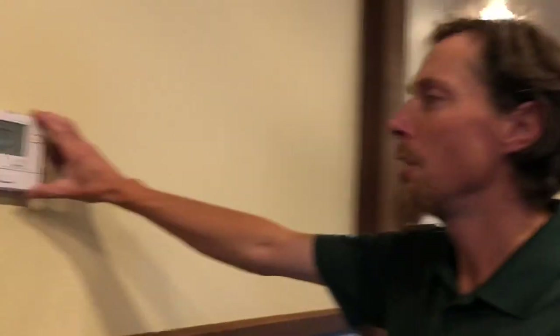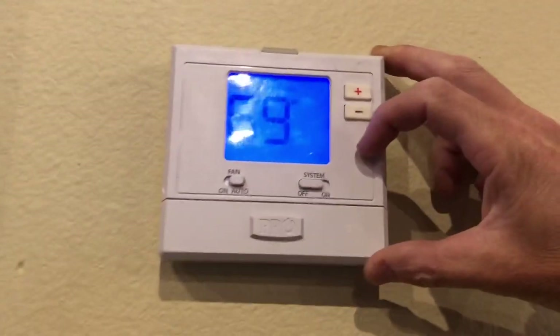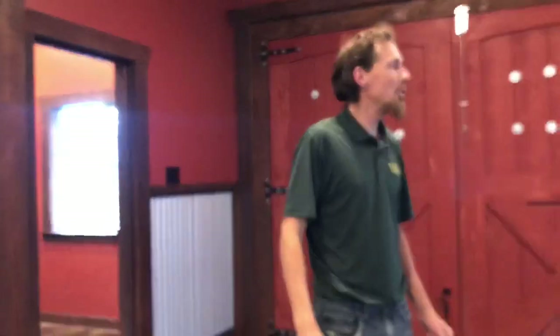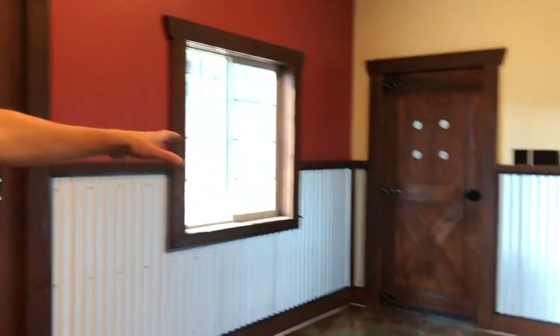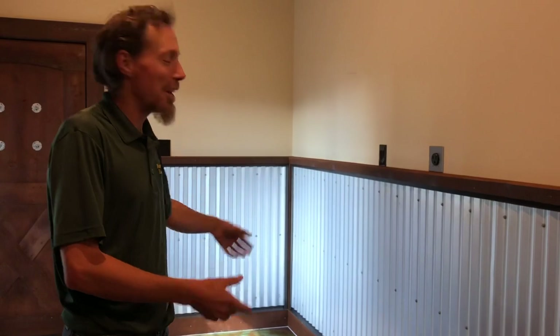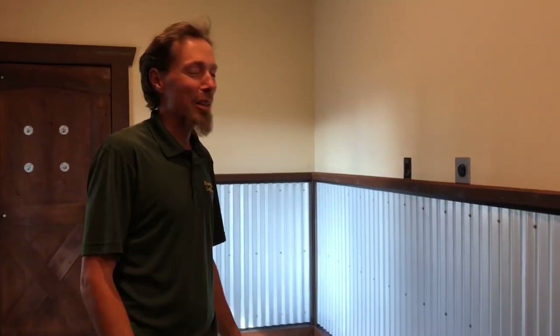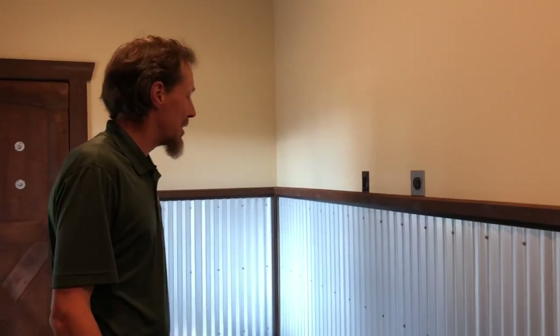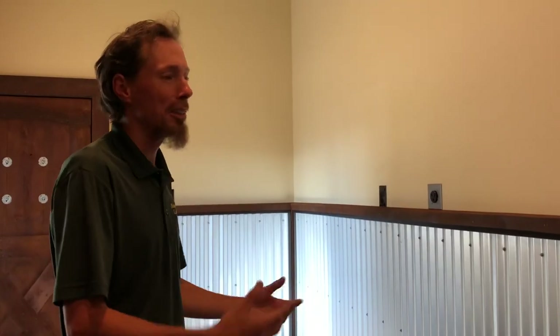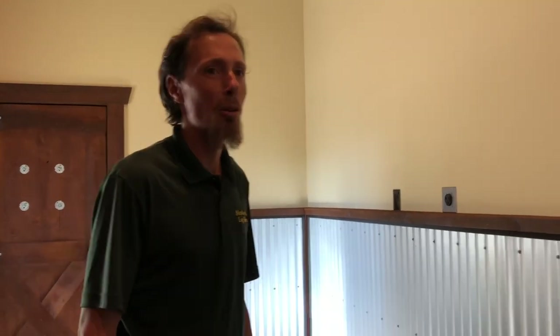Here's my thermostat on the wall — I just adjust the temperature and my floor heats up. I have two entrances. This one might be where I put a nice couch so when you come to buy a puppy you can sit down, get some puppy love, play with the puppies, and then be on your way. We want to make it a nice, comfortable place for people to come in, sit down, enjoy their puppies, and then have a great experience before they go home.